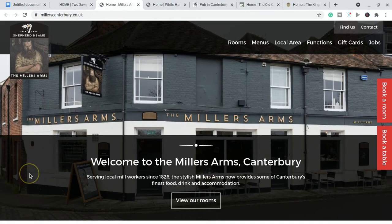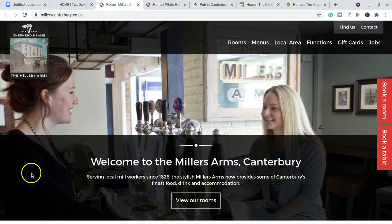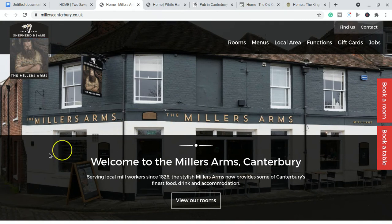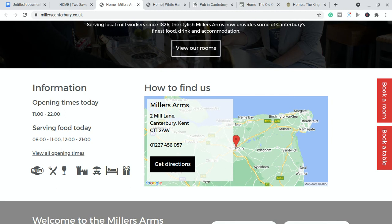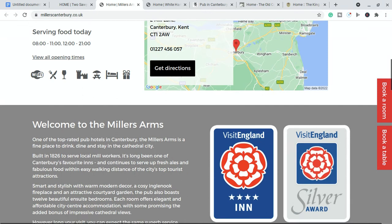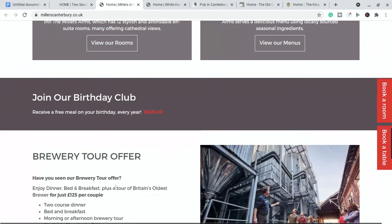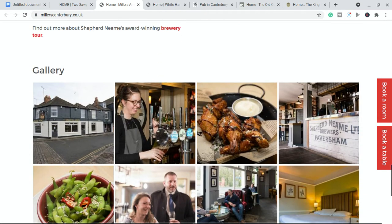Number two is the Miller's Arms, also near Canterbury itself, just on the outside. They are dog-friendly — I know that for a fact because I've taken my dog there. They're on the corner of the road by a dam across the river, and you can watch the water cascading down. They're in Mill Lane in Canterbury. They have great food, rooms if you're looking for a place to stay, and they also have a brewery tour, which is absolutely fantastic.